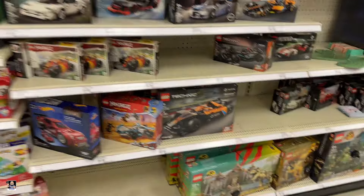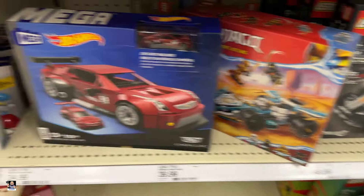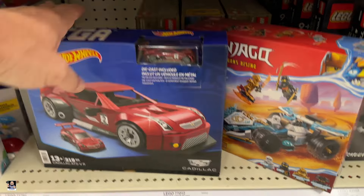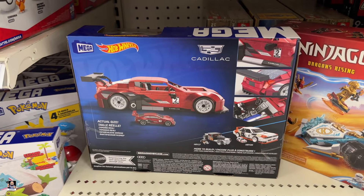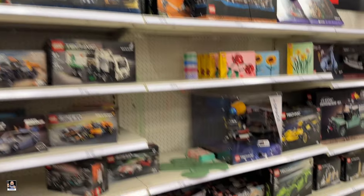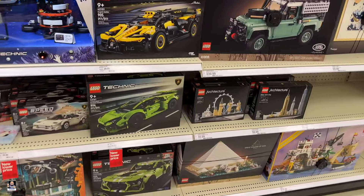I'm going to start things off in Lego. There's the Caddy. I'm really leaning towards this — I'm digging it. I'm liking the lines on it. Wow.